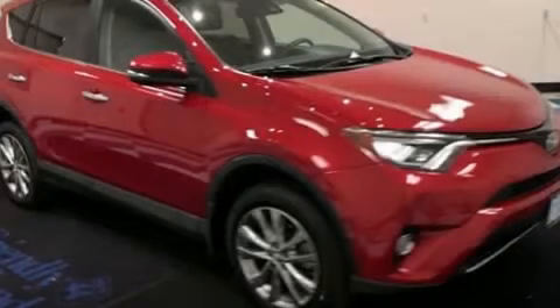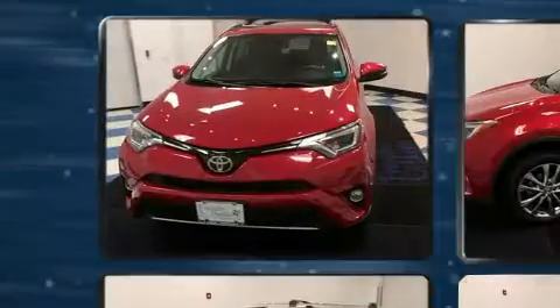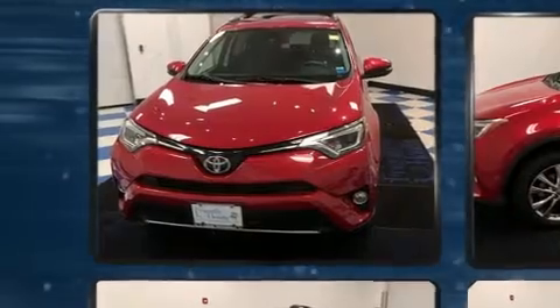The 2017 Toyota RAV4. With fewer than 25,000 miles on the odometer, this four-door sport utility vehicle prioritizes comfort, safety, and convenience.